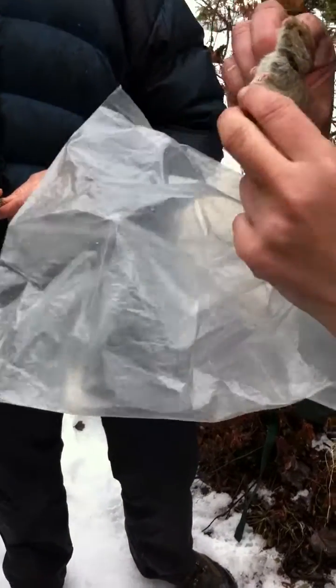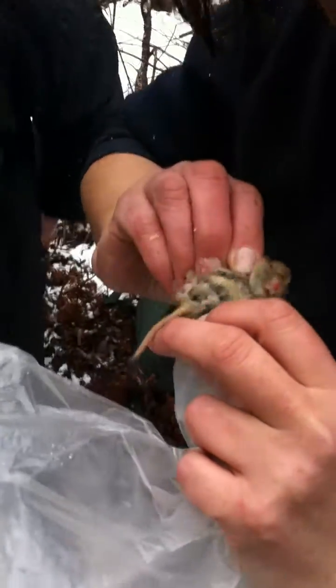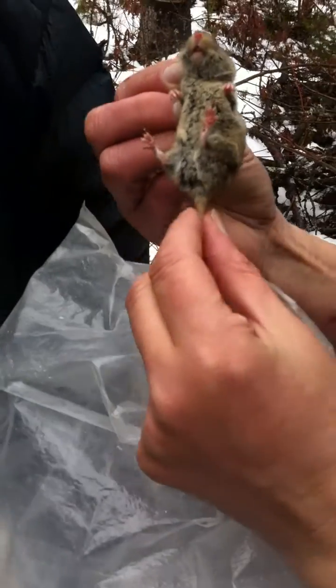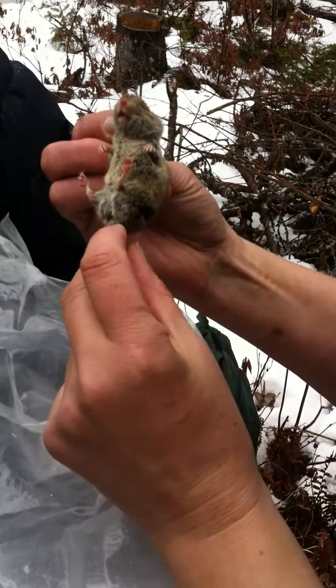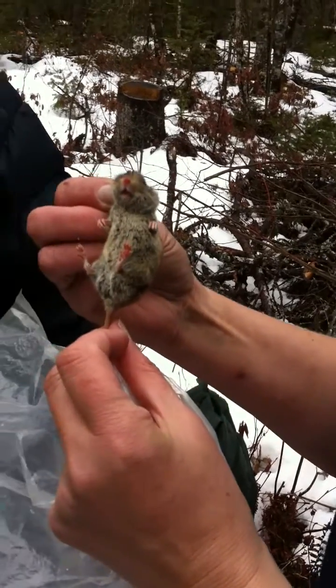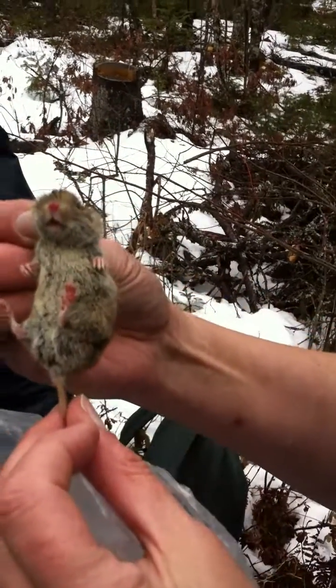That is a male — you're right. The only way to tell males and females apart is by the distance of the anus and the genitalia; otherwise they look absolutely the same.